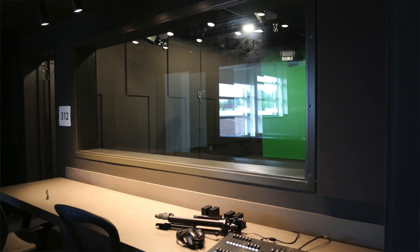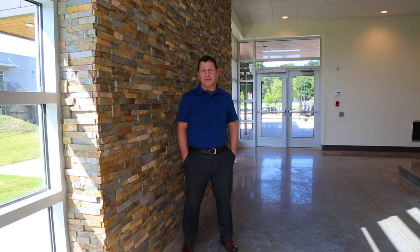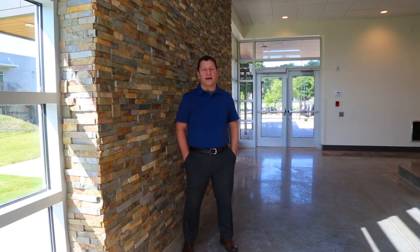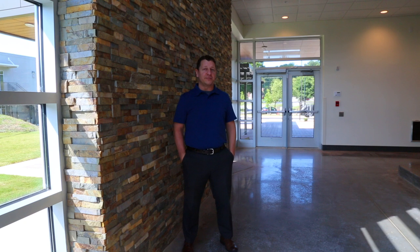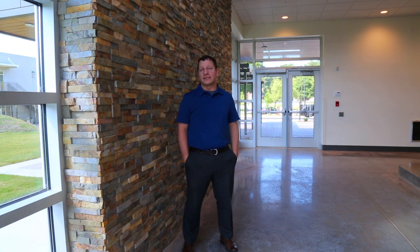The green screen and studio with the sound booth is going to allow us to broaden the multimedia offerings that we have, and to take some of the classes like film and video, multimedia journalism where they do Walker News Network, and give them facilities to do really creative work. Additionally, other classes are going to be able to use that space to do creative video work and learn about multimedia technologies, integrating them wider into the curriculum — not just for those classes dedicated to that.